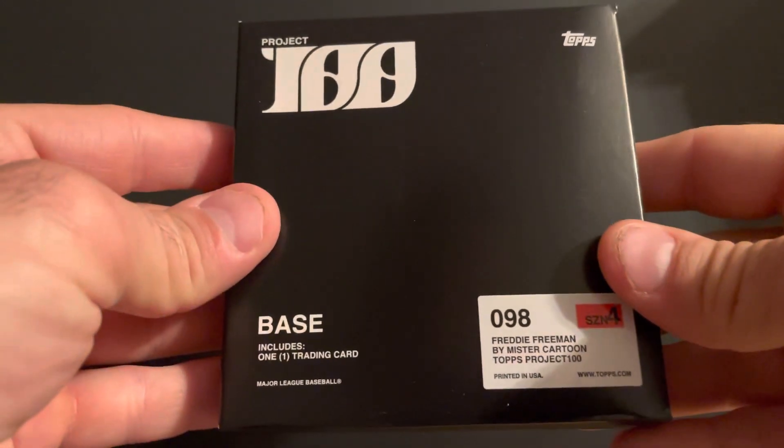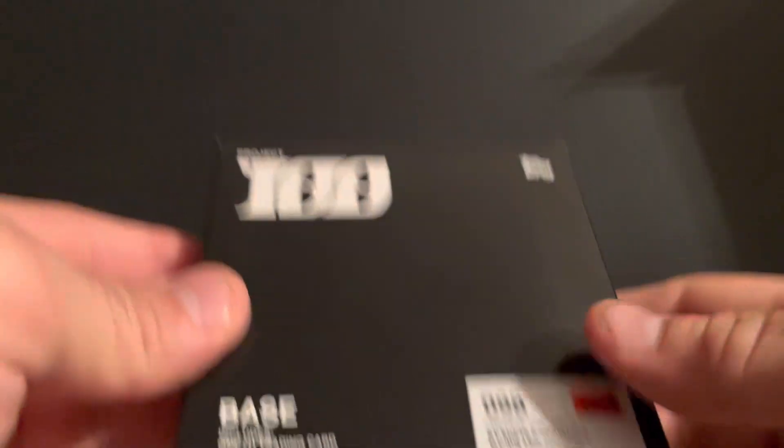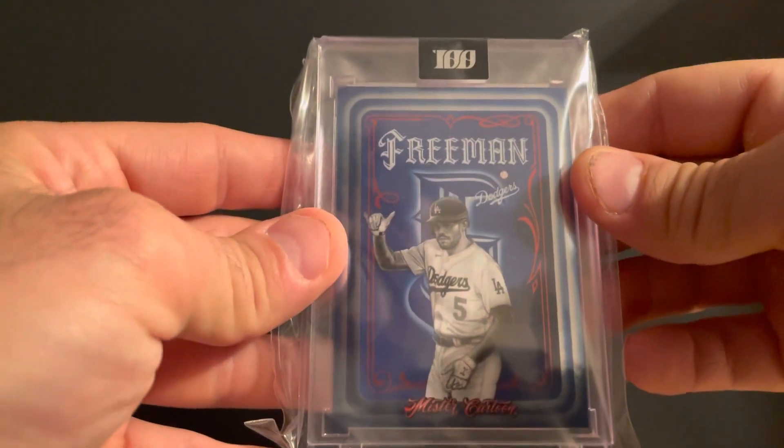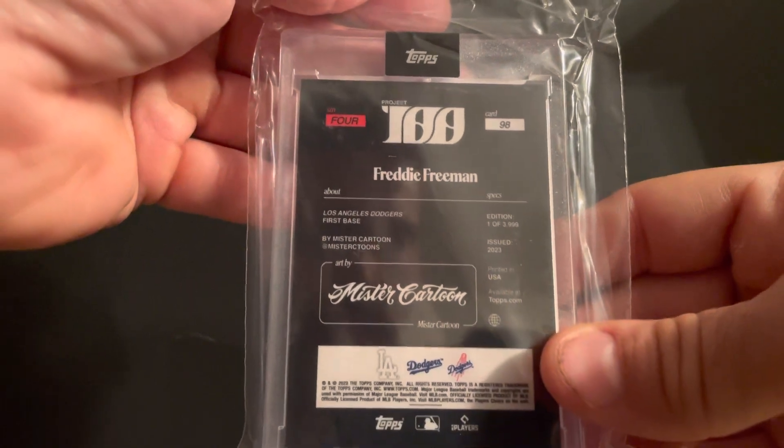Getting some baseball real quick — picked up a Topps 100, and you can see right there that it's Freddie Freeman. The shipping got delayed on this one for a bit; I had sent an email, it was going to be delayed, and I got it like a week or two later. I haven't picked up many Topps 100 — I think that's only my second or third one. Really wish they'd make a Bow, but we'll see.